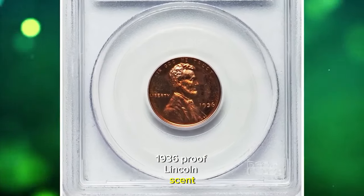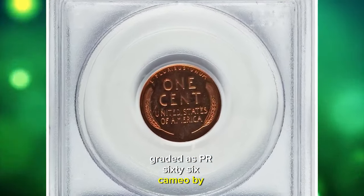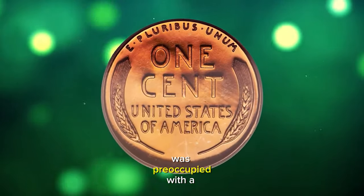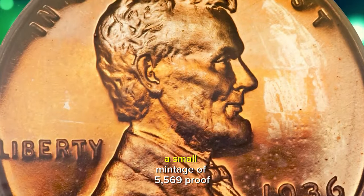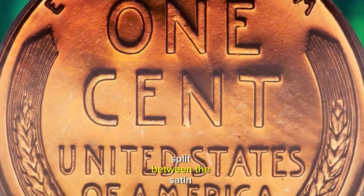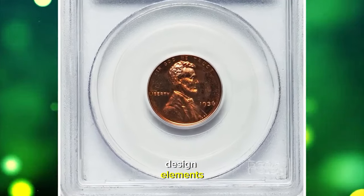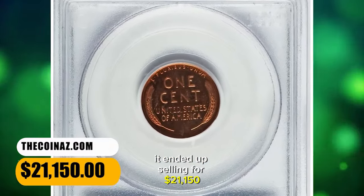1936 proof Lincoln cent, Type 2 variety with brilliant finish, graded as PR66 Cameo by PCGS. The mint resumed proof set offerings in 1936 after a two-decade hiatus; the collecting public was preoccupied with the commemorative craze at the time, and this initial proof offering gathered little attention. A small mintage of 5,569 proof Lincoln cents was accomplished, split between the satin finish and brilliant types. The present coin is a magnificent example of the second type, with sharply detailed design elements and surfaces that are virtually free of post-striking impairments. It ended up selling for $21,150.